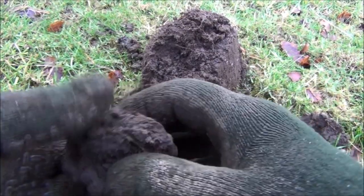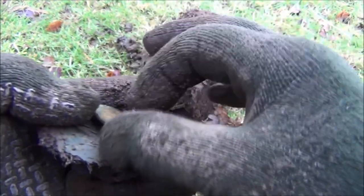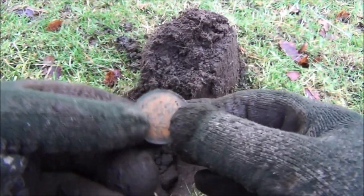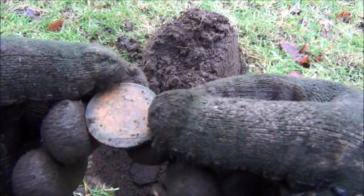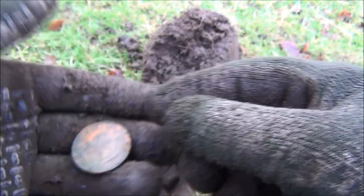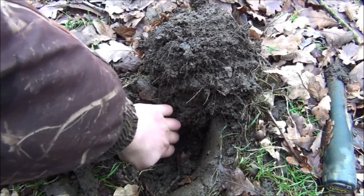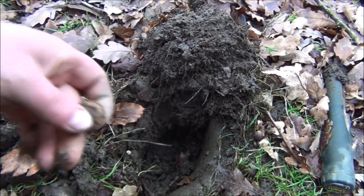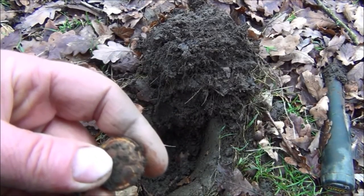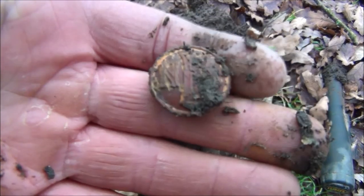It's now started snowing and I think I may have my first coin. That was pretty deep — about nine to ten inches — and it's only from 1962. Queen Elizabeth the Second penny. Looks like another button — yep, it is indeed.